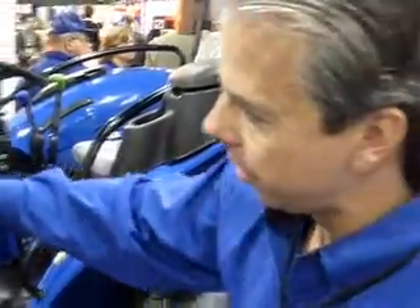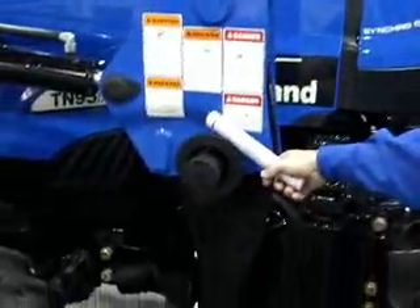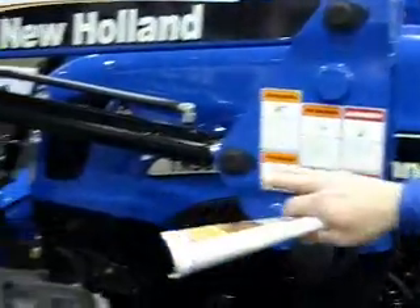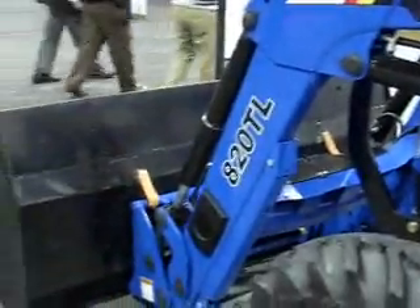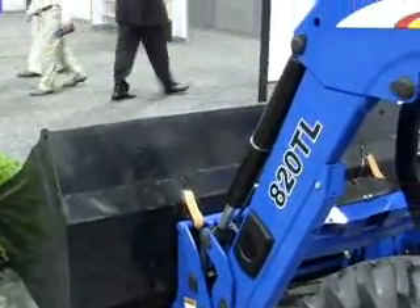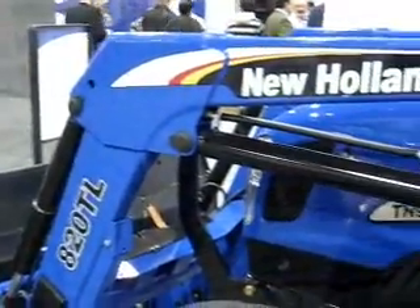We also have a good sturdy quick-release, quick-attach loader on here. For this show, we've opted to present it with the high-capacity bucket. That bucket has generated a lot of attention here — we've had people come in to ask primarily about the bucket, and it gives us a good opportunity to talk about the tractor.